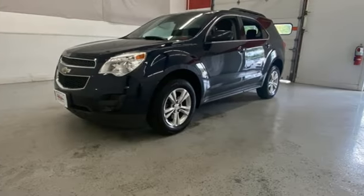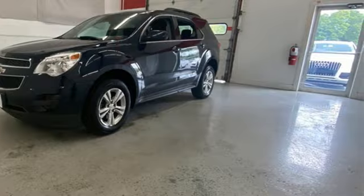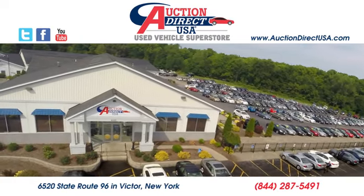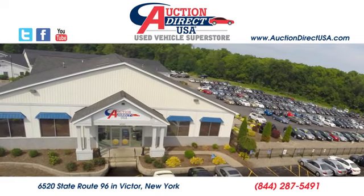There's more than a century of ingenuity and significance in every Chevy. Hurry in today for a test drive. Visit today. We are conveniently located at 6520 State Route 96 in Victor, New York.